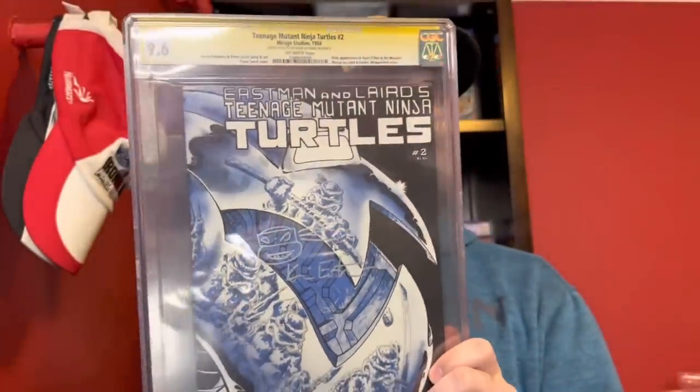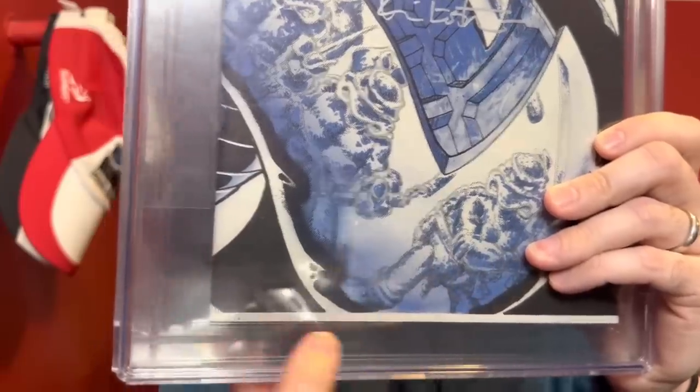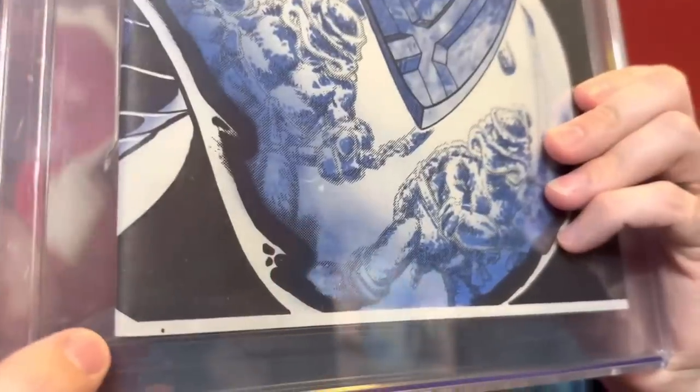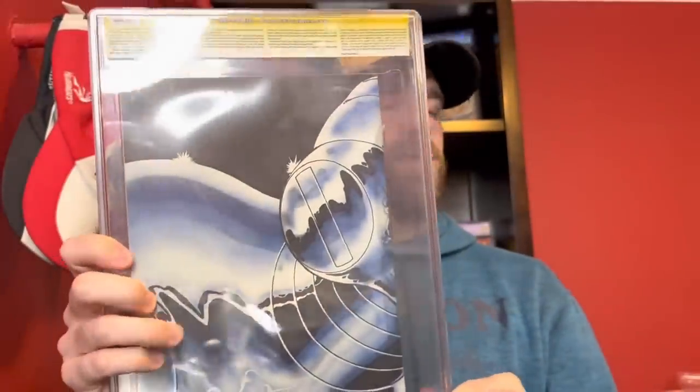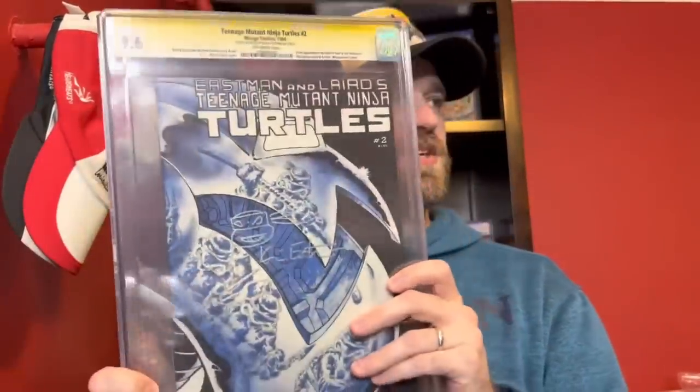Now let's move on to the slabs — these ones are in order of value, lowest value first. First one here is Teenage Mutant Ninja Turtles number two, first print, 9.6, signed with a little turtle sketch by Kevin Eastman. The way you can tell the first print from the second print is this little triangle down in the corner — the second print will not have that triangle. It's actually from the back cover; the image is shifted in the second print so you don't end up having that triangle. This is the first appearance of April O'Neil, first appearance of the Mousers, and the second appearance of the Turtles, Splinter, and everything.